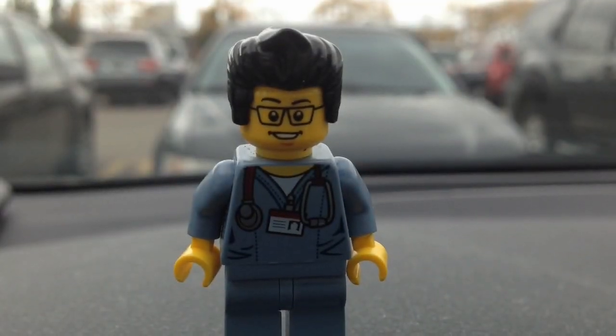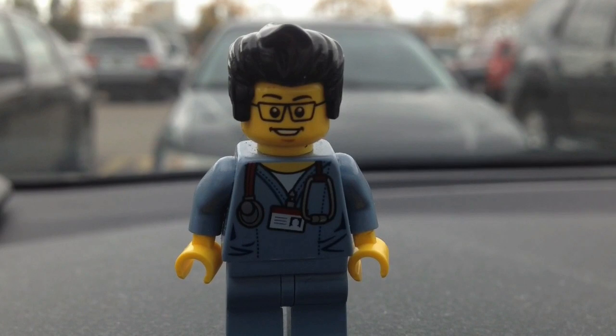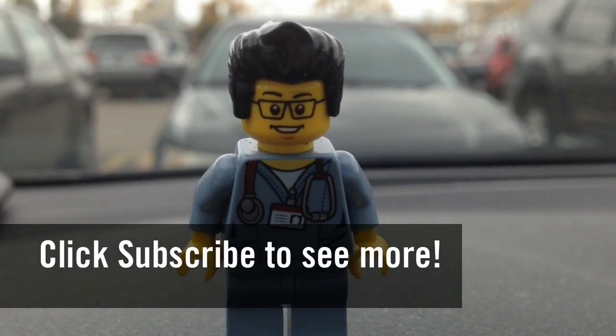So this concludes this Lego hunt for today. This is the Brick Adjuster signing off. Thanks for watching and we will see you guys in another video.